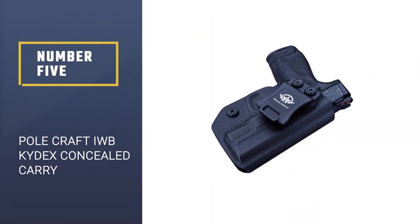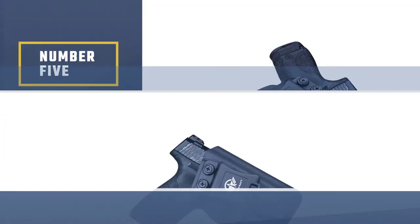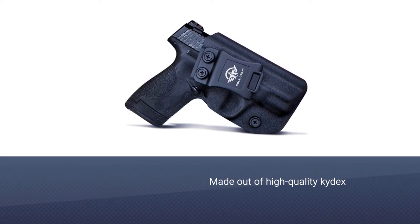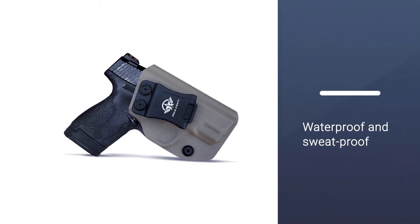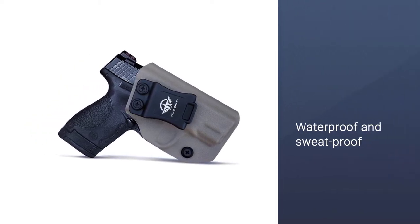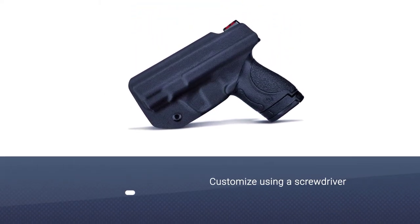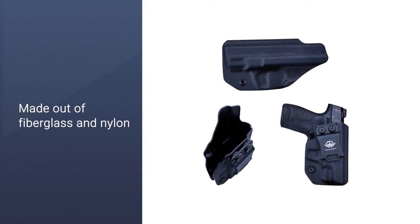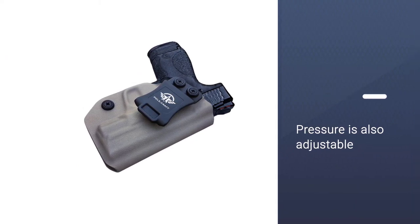Number 5: Polecraft IWB Kydex Concealed Carry. This IWB holster is rugged, durable, and can easily be concealed in your waistband. Made out of high-quality kydex, this model is designed specifically for the Smith & Wesson 9mm. The holster is washable, waterproof, and sweatproof. The cant can be customized using a screwdriver, making this model highly adjustable. The belt clip is made out of fiberglass and nylon and can be adjusted from 0 to 15 degrees. The retention pressure is also adjustable, so you can set it to achieve the desired extraction strength.